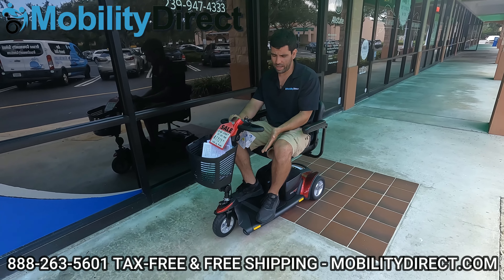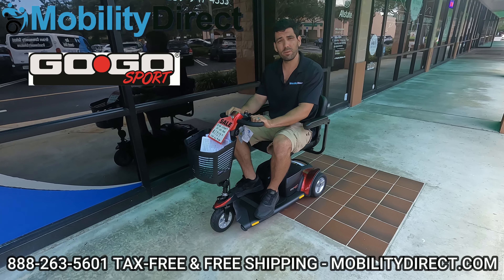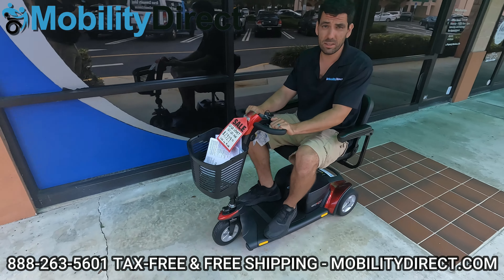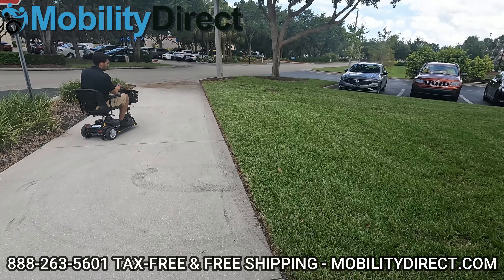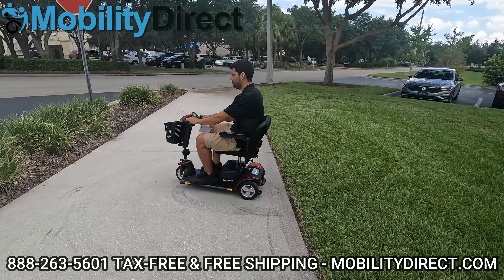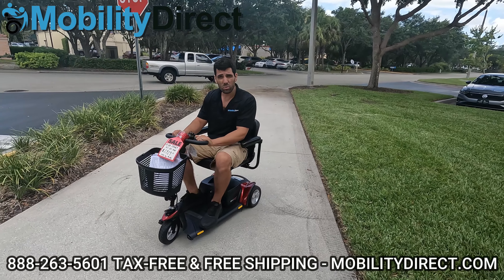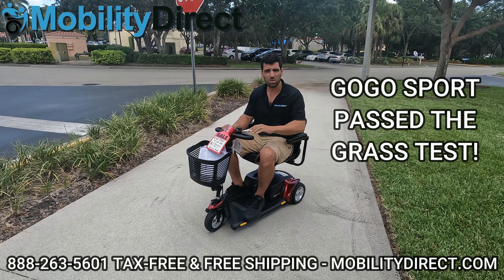Now I have the S73, another Go-Go Sport by Pride Mobility, only this one is a three-wheel instead of a four-wheel version. It has the same specifications — it's just a three-wheel version. I do recommend turning the speed up when you're going on grass. If you go slow on grass, you're going to have problems. It handled pretty well. I can tell it's kind of struggling because this is not an off-road scooter, but it handled it just as well as the four-wheel in my opinion. As long as you have the speed turned up all the way, it should allow you to traverse onto grass.